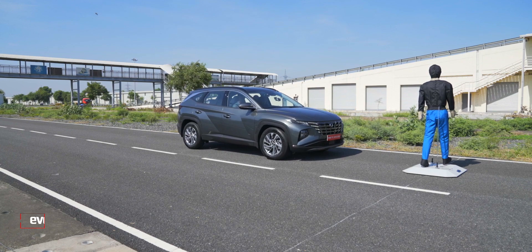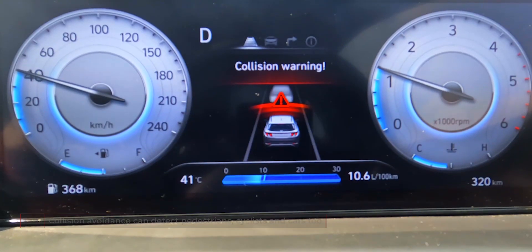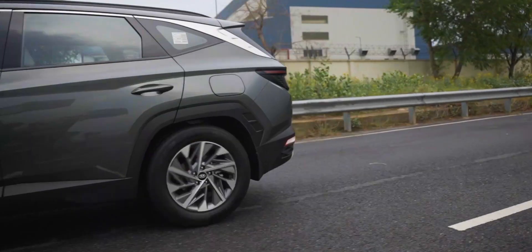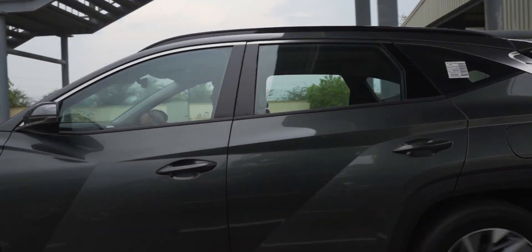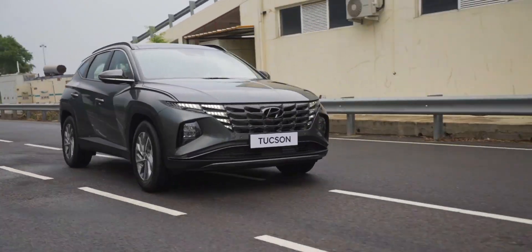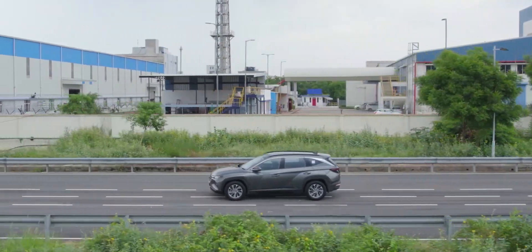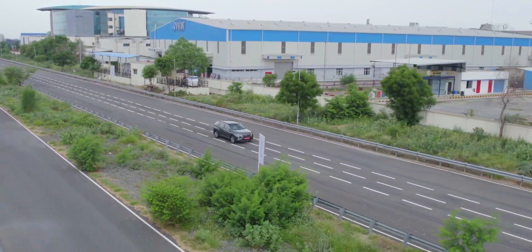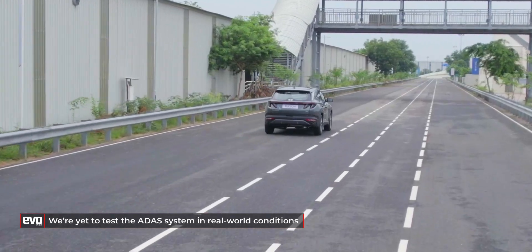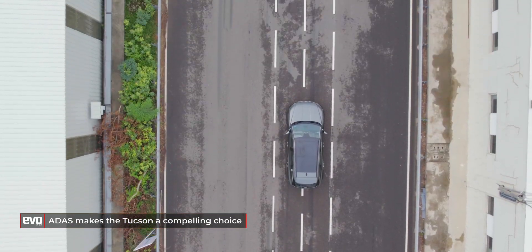The Tucson's ADAS system also features a collision avoidance function that can detect cyclists, pedestrians, and cars, bringing the Tucson to a halt if it senses an impending collision. Below 60 kmph it can engage full braking force for a quick stop, while above 60 kmph it brakes partially to avoid the vehicle losing control. All the ADAS functions worked exactly as they should on the iCAD testing ground, but a definitive verdict awaits real-world testing. What the ADAS system does provide is a clear technological edge over rivals, making the new Tucson a very compelling package.